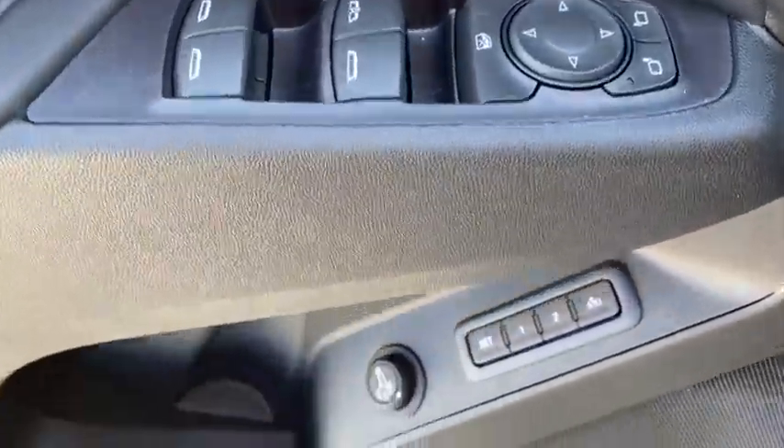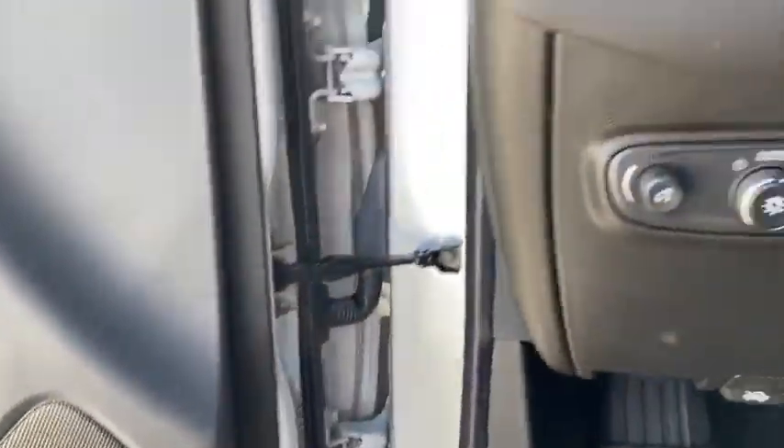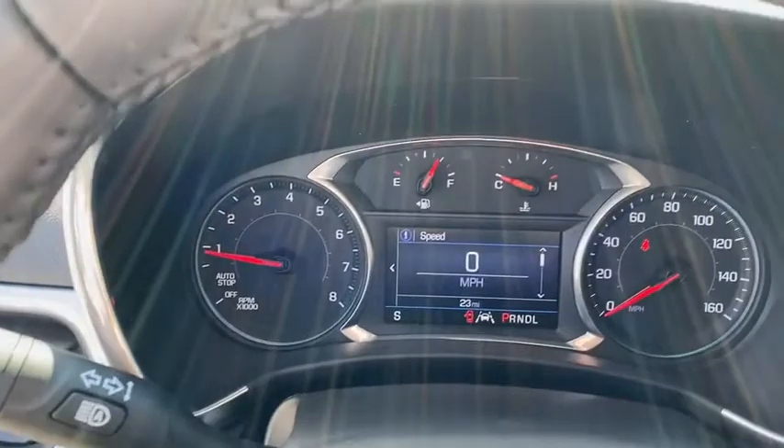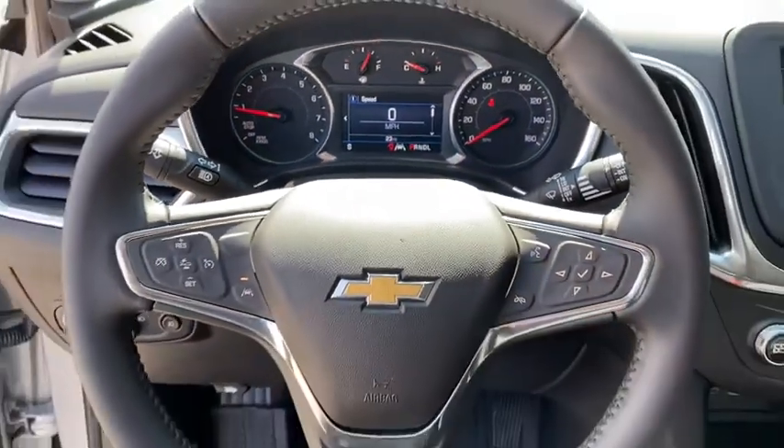Compass, security system, trip computer, electronic stability control, tachometer, overhead console, brake assist, panic alarm, remote keyless entry, power driver's seat, rear window wiper, driver vanity mirror.